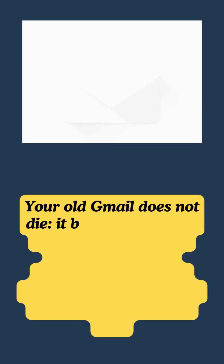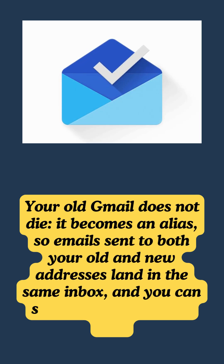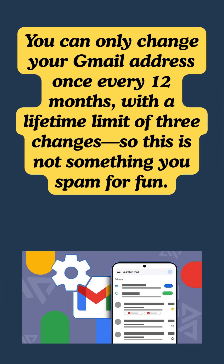Your old Gmail does not die — it becomes an alias, so emails sent to both your old and new addresses land in the same inbox, and you can still sign in with either one. You can only change your Gmail address once every 12 months, with a lifetime limit of three changes, so this is not something you spam for fun.